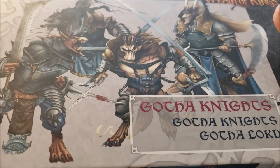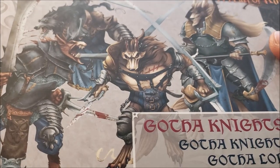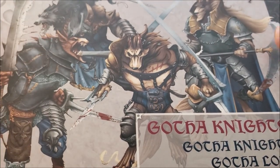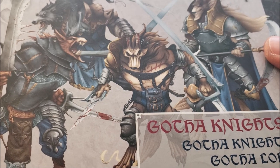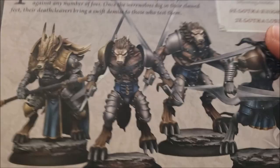Hey guys, Hidler Tamerlane here with more Obscurities and Miniatures. Today I finally got a hold of the Gotha Knights. The Gotha Knights are big fancy armored werewolf men for the Geritzy faction of the Wrath of Kings game that Cool Mini seems to be silently letting go.